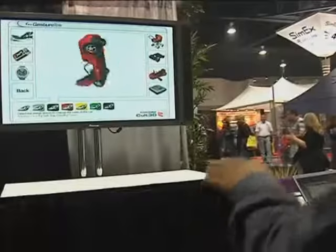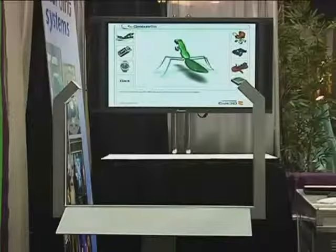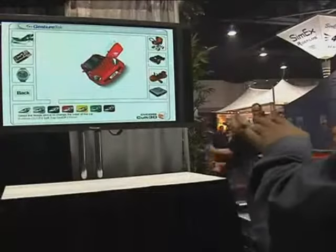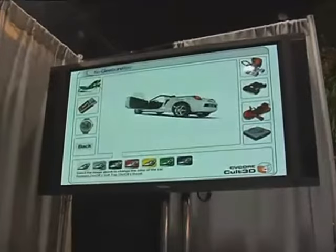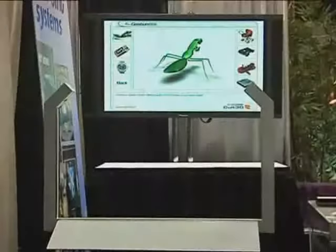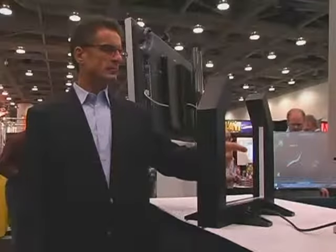Holopoint lets you use your hand for direct mouse control. The Holopoint turnkey solution comes complete with computer and GestPoint software, Holopoint tracking frame, and a 60-inch rear projection screen with stand and projector housing. For conference rooms or smaller venues, there's Holopoint desktop.